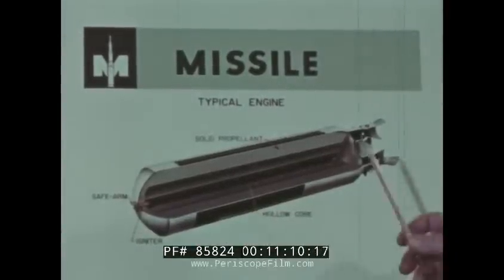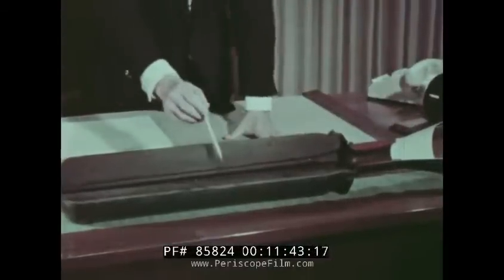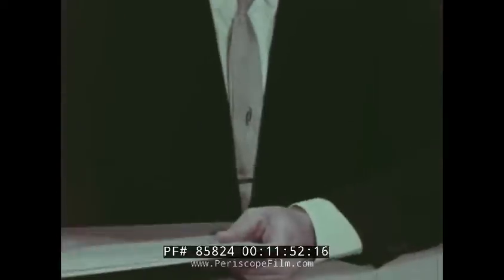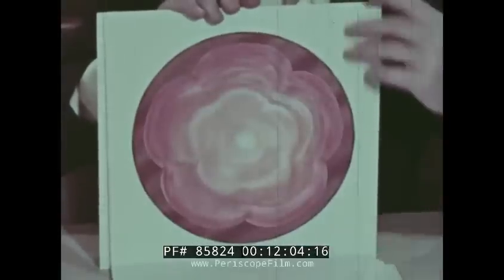Every missile motor must have a combustion chamber in which the propellant burns. The burning of propellant creates expanding gases, which results in the production of physical force. In missile terms, we call this force thrust — the rocket force which propels a missile. One of the great advantages of the solid motor is that the combustion chamber is formed within the solid propellant charge. Here is a cross-section of a cast solid fuel motor. This hollow area in the center is the combustion chamber, which extends as a specially shaped cavity through its full length. The propellant is ignited simultaneously along the entire length and surface of the combustion chamber; upon ignition, the propellant burns from the inside out until burnout at the motor wall casing.